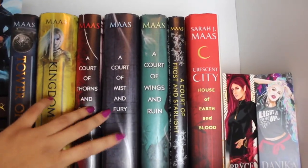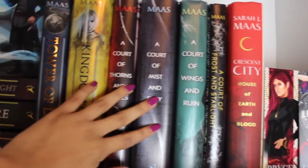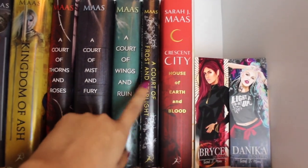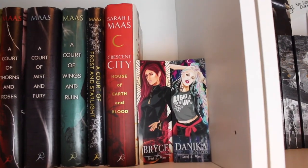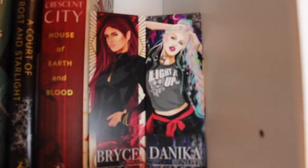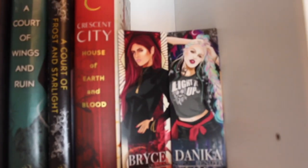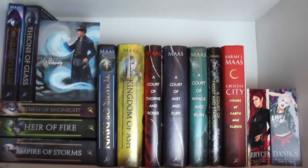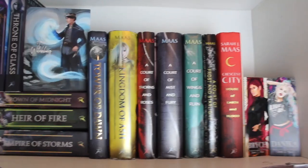Then we move on to the Acotar series, another series I love by Sarah J. Maas — though I do love Throne of Glass better, I still really enjoyed these. I even have the little short story novella. Then we have my new baby Crescent City with Bryce and Danica, because I just love them so much. This is my Sarah J. Maas collection and hopefully it'll grow and I can get some cool different editions.